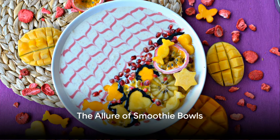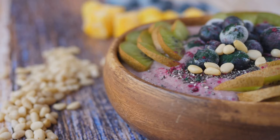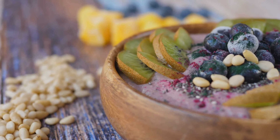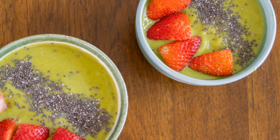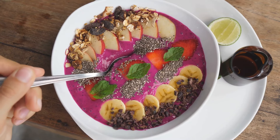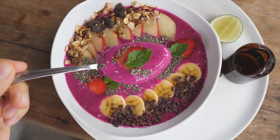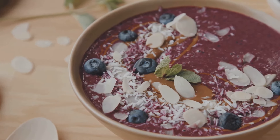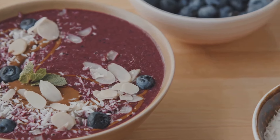Imagine a bowl brimming with a velvety blend of frozen fruits, topped with an array of vibrant, crunchy toppings. Welcome to the world of smoothie bowls, a culinary trend that's capturing the hearts and taste buds of food lovers everywhere. Smoothie bowls are more than just a feast for the eyes — they're a versatile dish offering endless combinations of fruits, yogurts, and toppings. From the tangy sweetness of strawberries to the creamy richness of Greek yogurt, from the crunch of granola to the surprise of chia seeds, every spoonful is a new adventure.